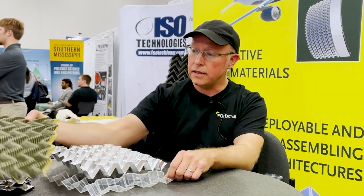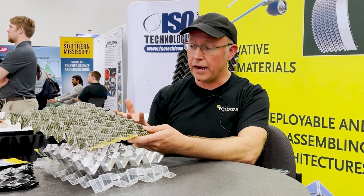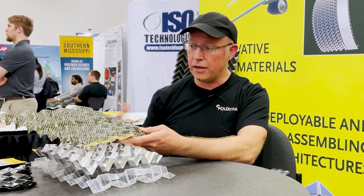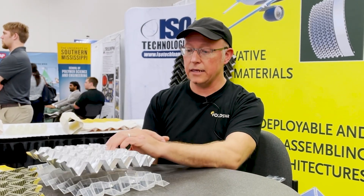More importantly, these materials are easy to fabricate. With our proprietary machines, we can make miles of different patterns much more efficiently than some of the other fabrication techniques that people use today.